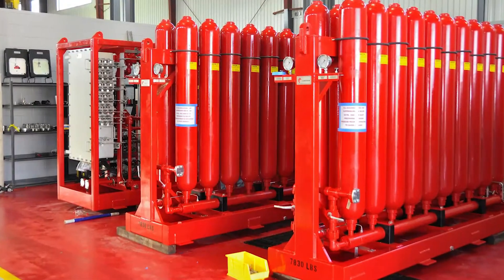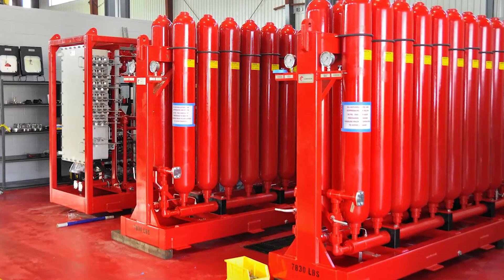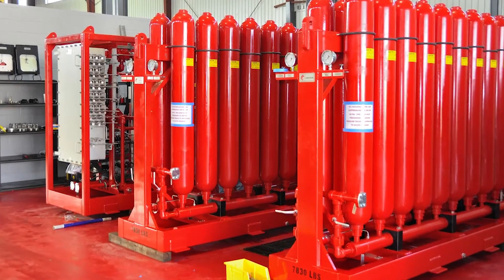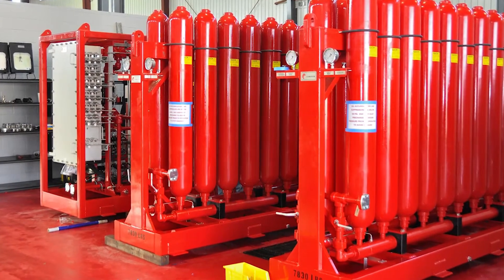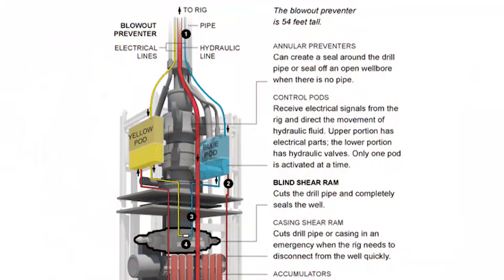Accumulators are vessels used to store volumes of hydraulic fluid under pressure. Accumulators function similar to air compressors used to inflate tires. However, instead of inflating tires, accumulators provide the force necessary to operate the rams.